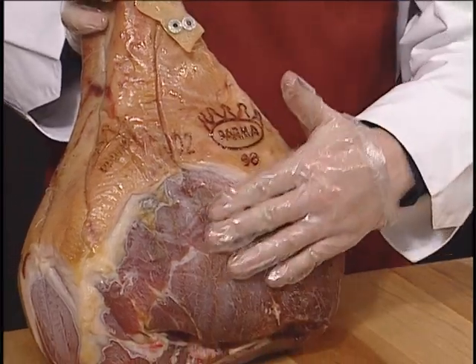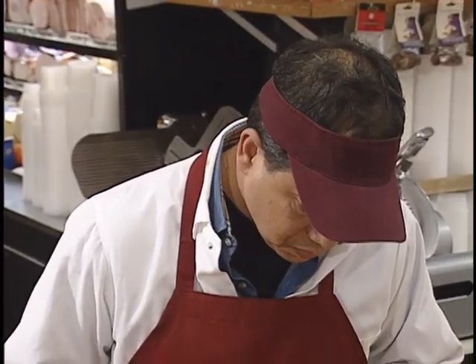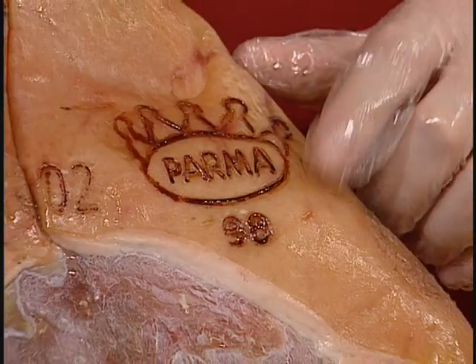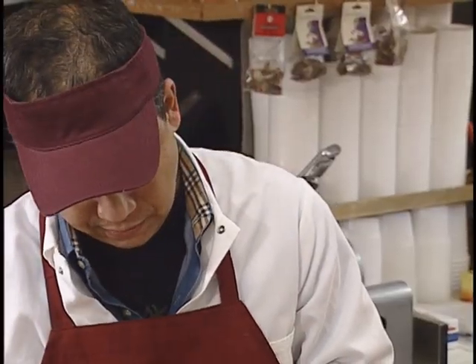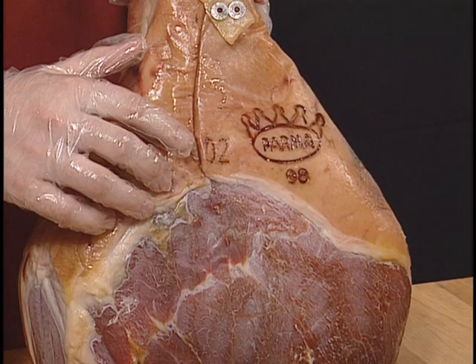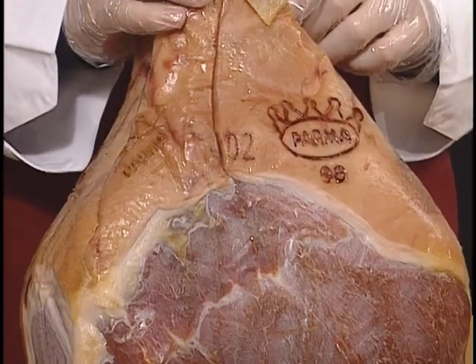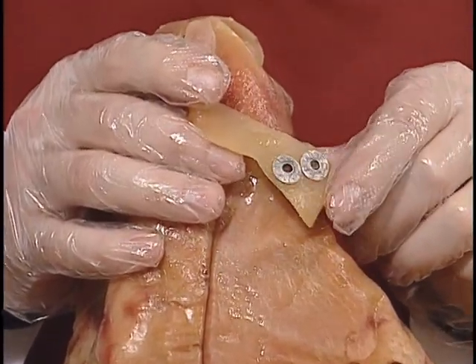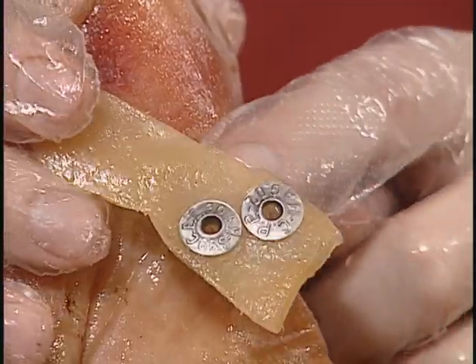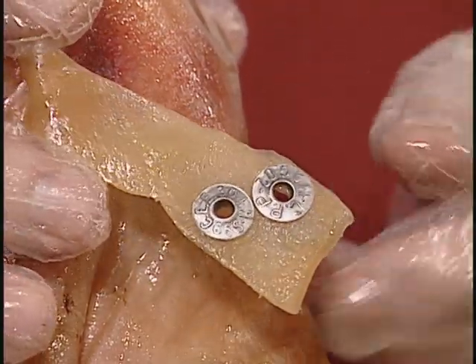Upon arrival at your deli, checking for the Parma Crown is your assurance that you're offering your customers authentic Prosciutto di Parma and not an imitation. Each Parma ham has a number of inspection stamps and markings that can be used to trace each step of its production. For example, the metal seal attached at the beginning of the salting stage indicates the date that processing began, which can be used to calculate the age of the ham.